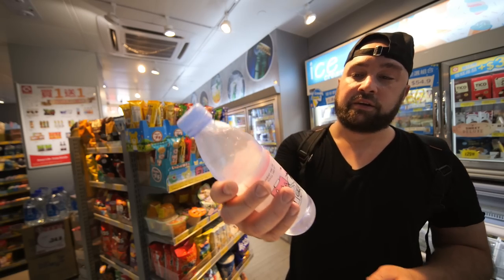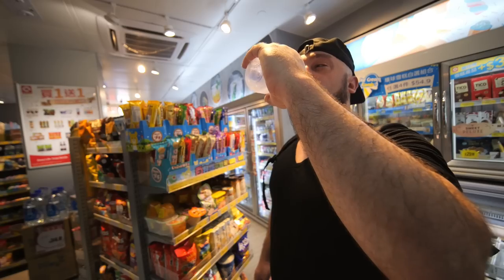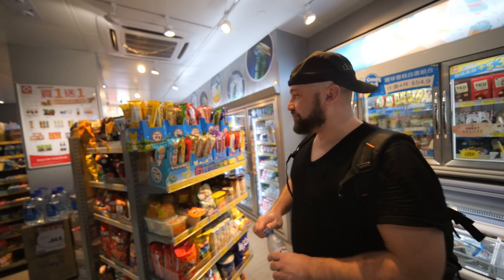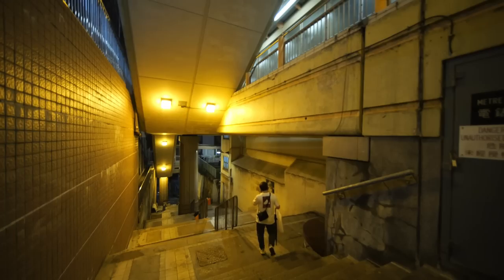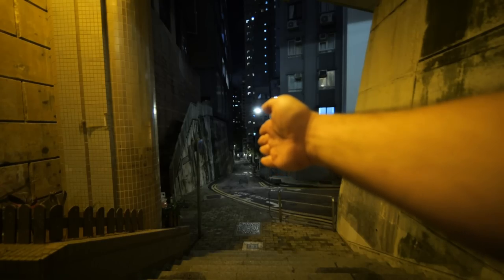We're back at the top of the escalators again, so now I just need to ride them back down into the city. I need some water. Evian is the best still water — Perrier is the best sparkling, though San Pellegrino is pretty good too. Evian is tops for me.